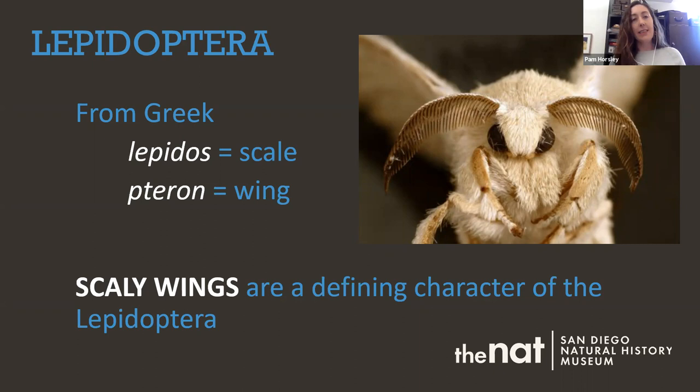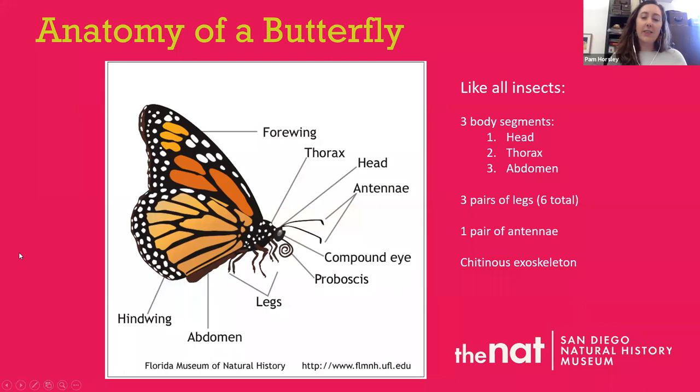The focus of today's webinar is just one group of insects: the Lepidoptera, or butterflies and moths. The name Lepidoptera comes from two Greek words — 'lepidos' meaning scaly, and 'pteron' meaning wing — so together it means scaly wings, which makes a lot of sense because scaly wings is a defining character of all butterflies and moths. All insects are made up of three body parts: the head, the thorax, and the abdomen. They all have six legs and an exoskeleton.